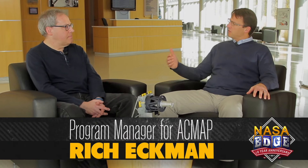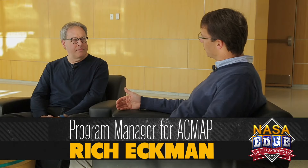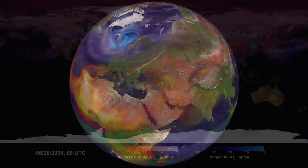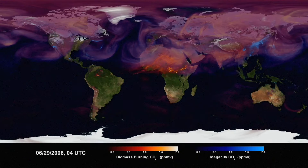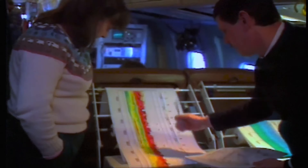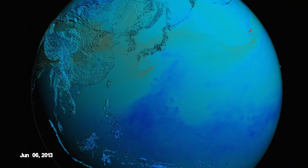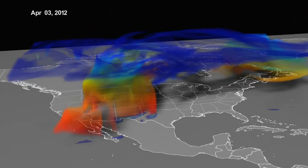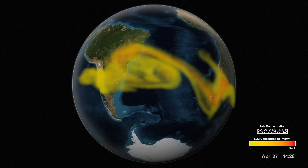Rich, you're the program manager for the Atmospheric Composition Modeling and Analysis Program at NASA headquarters. What's that program all about? The ACMAP program supports a wide range of investigations dealing with ozone and other trace gases in the atmosphere, as well as aerosols. Stratospheric ozone has been a major focus of the program for decades. Increasingly, though, tropospheric ozone — the ozone near to the ground — as well as aerosols in the atmosphere have increased in importance, particularly due to their impacts on human health.